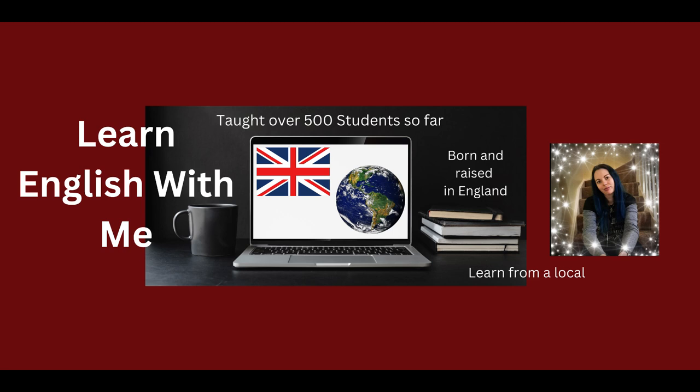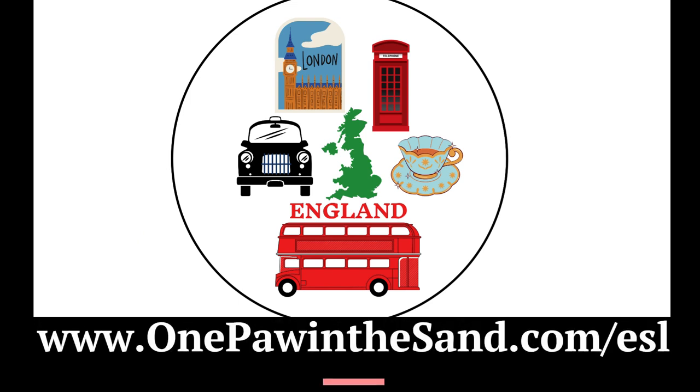Welcome to Listen Up, your daily dose of intermediate English listening practice. My name is Karen, and I'm your host. Remember, if you want to read along with the audio, go to the English as a Second Language page of my website, onepawinthesand.com slash ESL. The link is in the description. Let's get started.